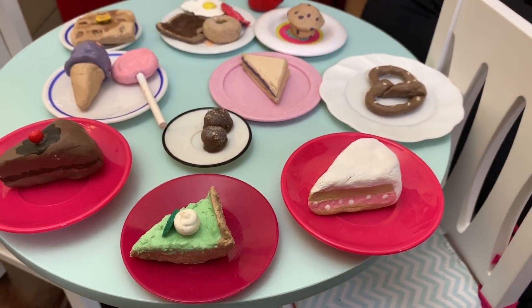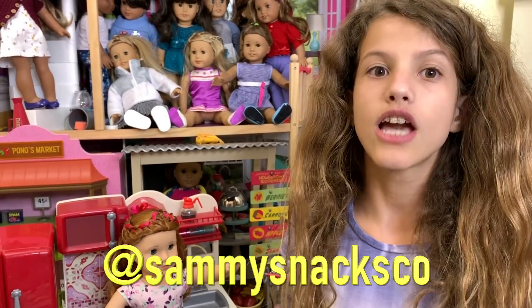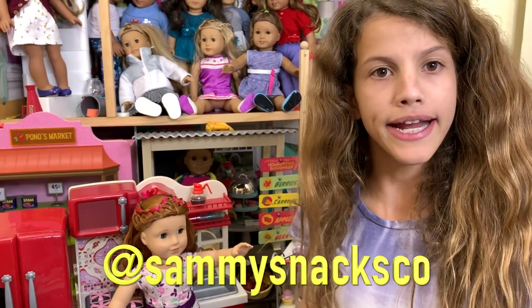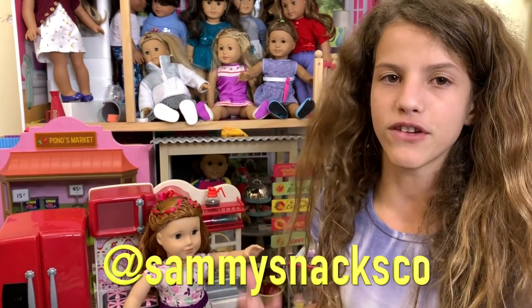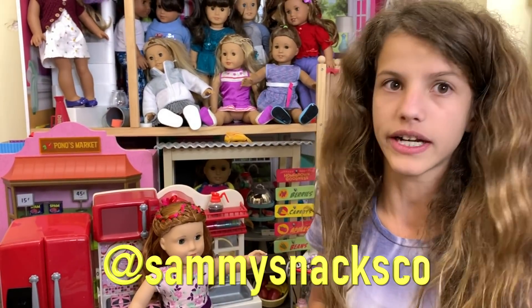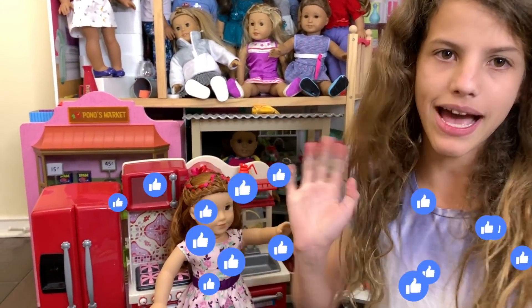I hope you guys like this video. I really like this Etsy shop. Make sure you go to Sammy Snacks Co. — that's her Etsy shop and her Instagram — so make sure you go to one of those and order a lot of her food, because I am now very hungry and want a lot of food. I hope you guys like this video. Make sure you comment, like, and subscribe. Bye!